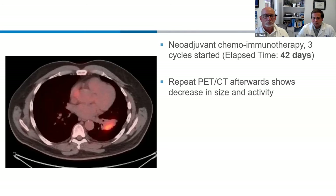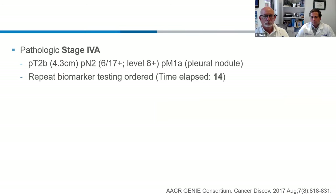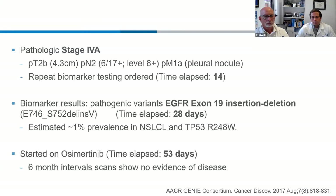Biomarker test results came back at day 30 — the patient had a PD-L1 score of 50%, and other testing was negative. However, the full next-generation sequencing was not performed — only immunohistochemical stains, which would be a suboptimal test for targetable mutations. Neoadjuvant chemoimmunotherapy was started — three cycles — at day 42. Repeat PET showed decreased size and activity, but still present. They proceeded with left lower lobectomy and mediastinal lymphadenectomy. Unfortunately, a small pleural nodule was excised — frozen was negative but confirmed positive on final pathology — so we restarted the clock as now pathologic stage 4a.